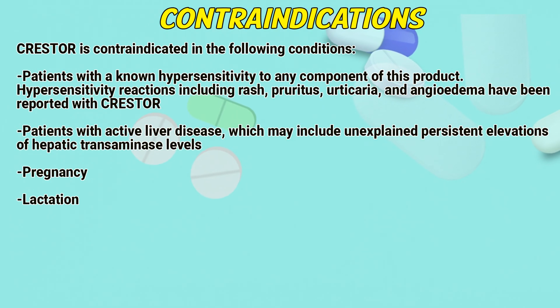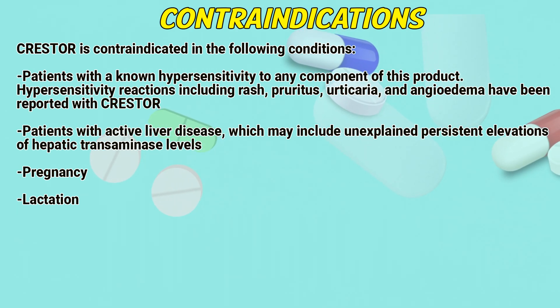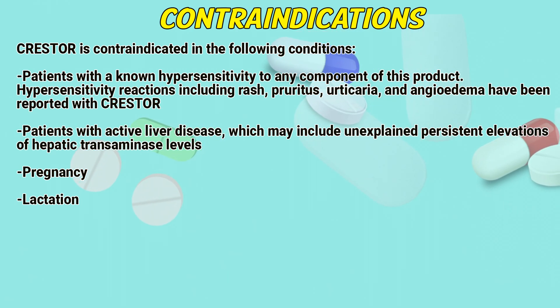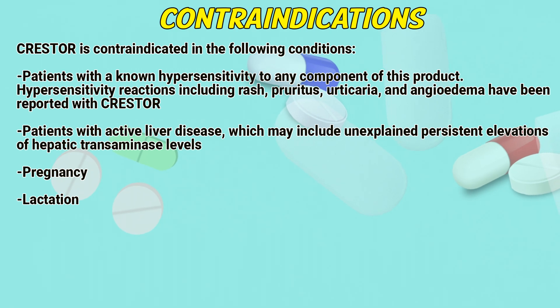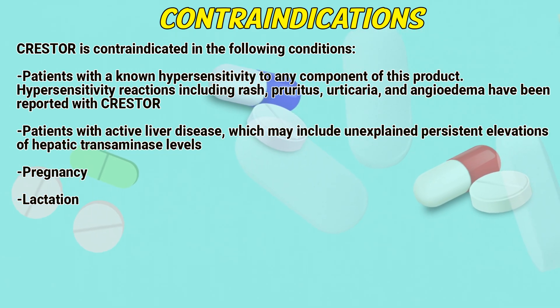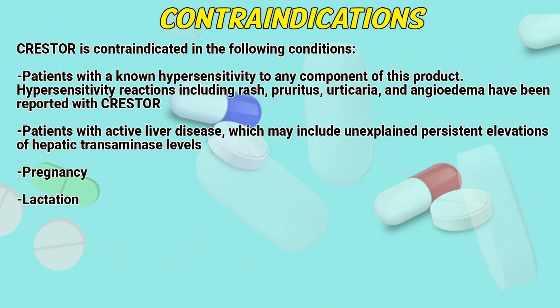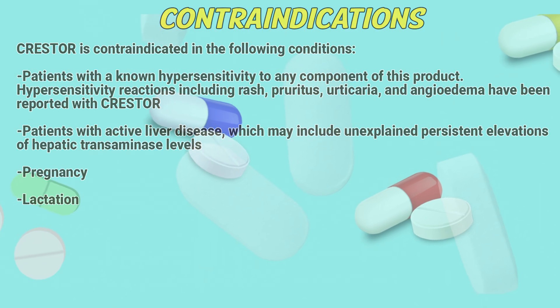Contraindications. Crestor is contraindicated in the following conditions. Patients with a known hypersensitivity to any component of this product; hypersensitivity reactions including rash, pruritus, urticaria, and angioedema have been reported with Crestor. Patients with active liver disease, which may include unexplained persistent elevations of hepatic transaminase levels. Pregnancy. Lactation.